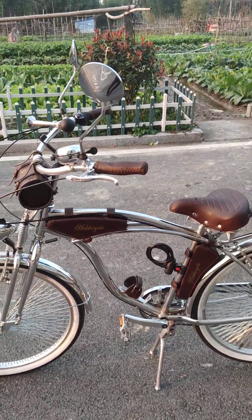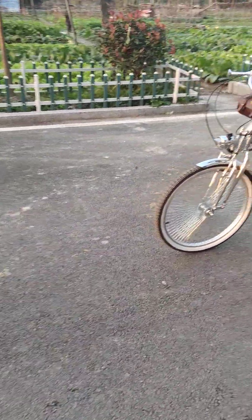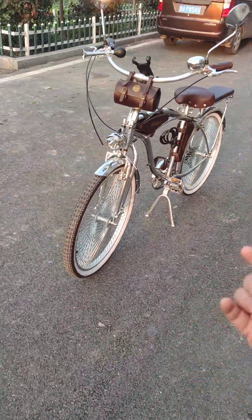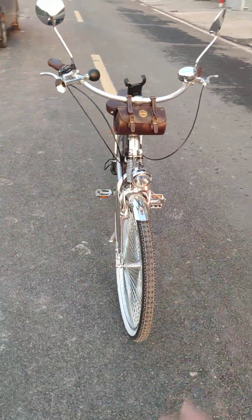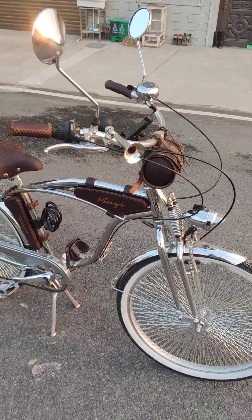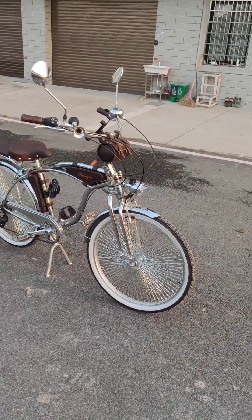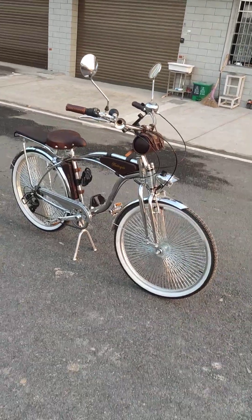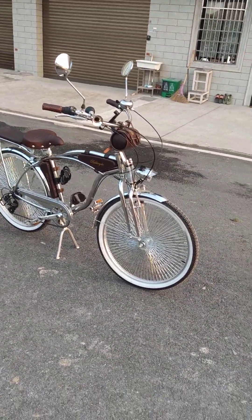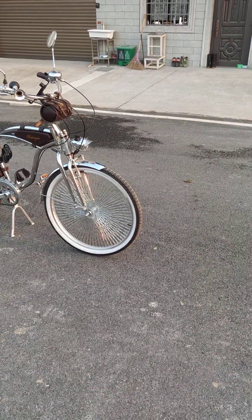This has been the best selling bike in China in the year 2022. During the COVID-19 situation, we survived with these bikes.